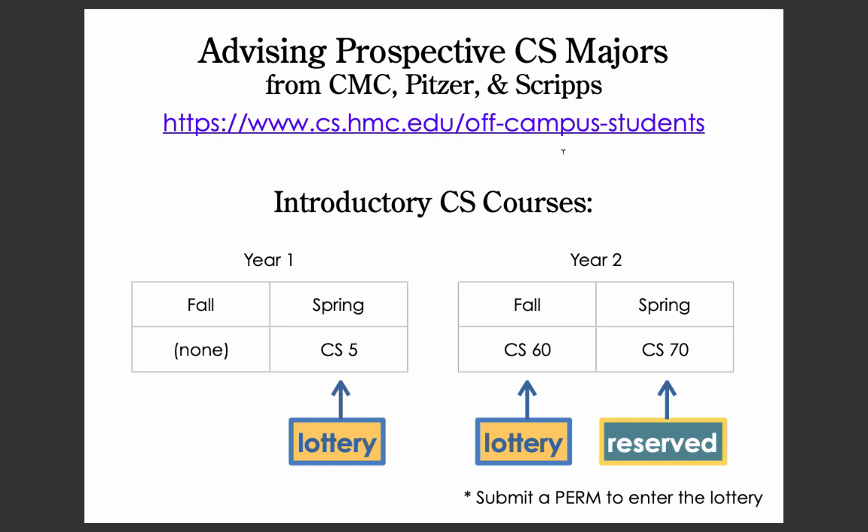In the fall of your first year, you'll submit a PERM to take CS5 in the spring of your first year. Seats in that course are determined by a lottery.